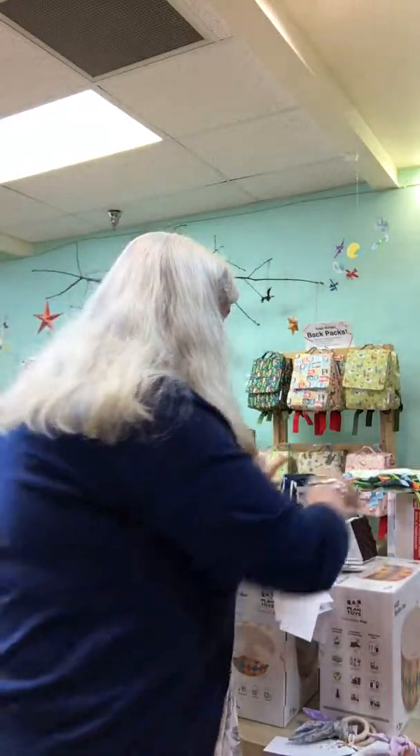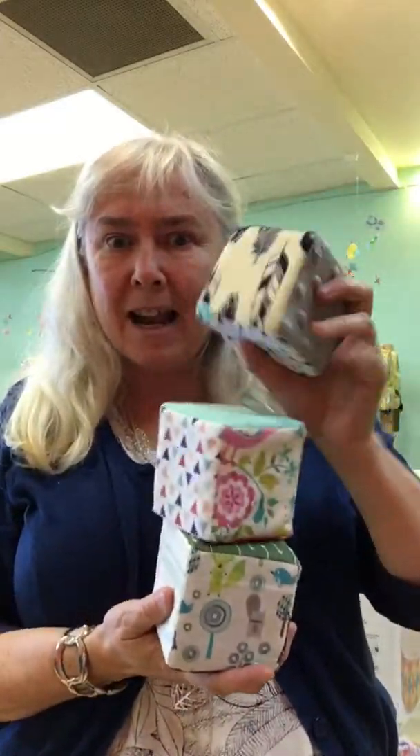She has also gotten into making these very soft blocks. Squeezable — they're great for babies. Can't hurt yourself with them. You can stack them up and topple them over. Some of them have textures on the sides. Come and check out these handmade blocks.